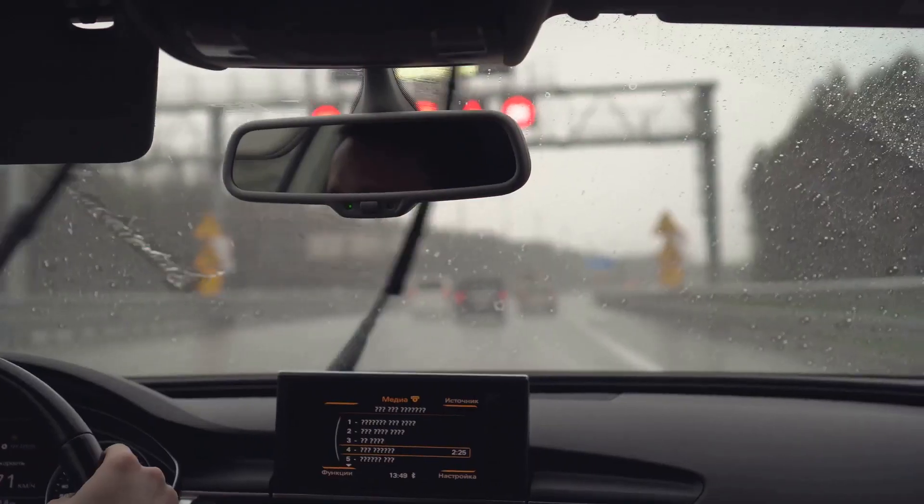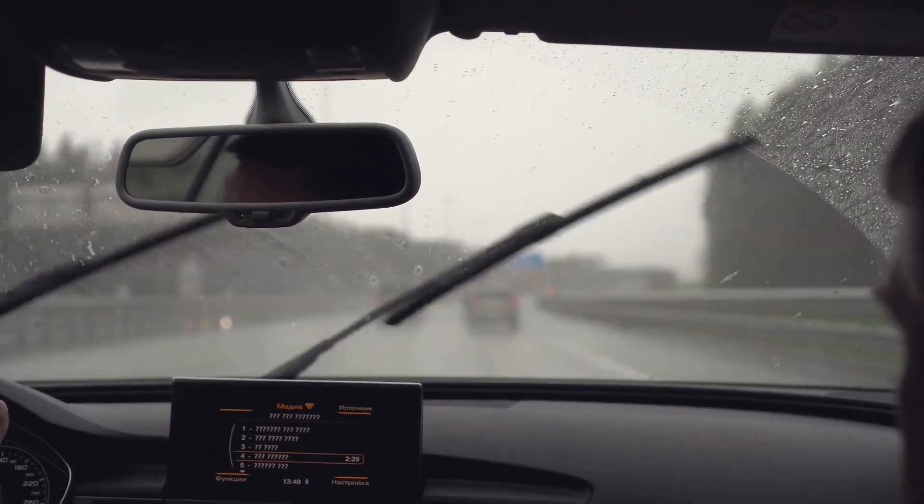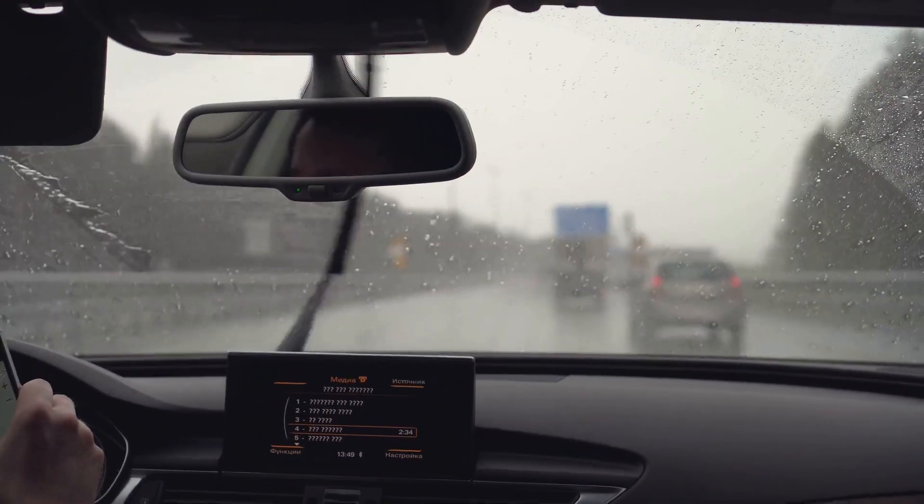Snowy weather, on the other hand, presents its own set of unique challenges. The roads can become icy and treacherous, making it important to increase the following distance from the car ahead for safety.